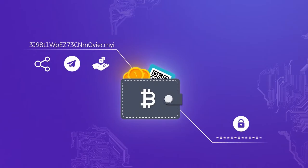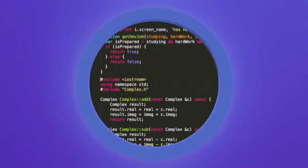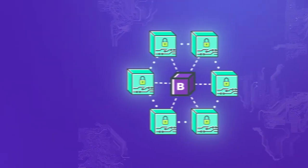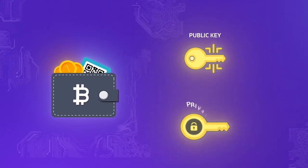Some people think that the actual cryptocurrency is stored in these wallets, but in reality the currencies do not exist anywhere in physical form. There are simply records of transactions, and these are stored on the blockchain. Every singular crypto wallet has two types of keys: a public one and a private one.